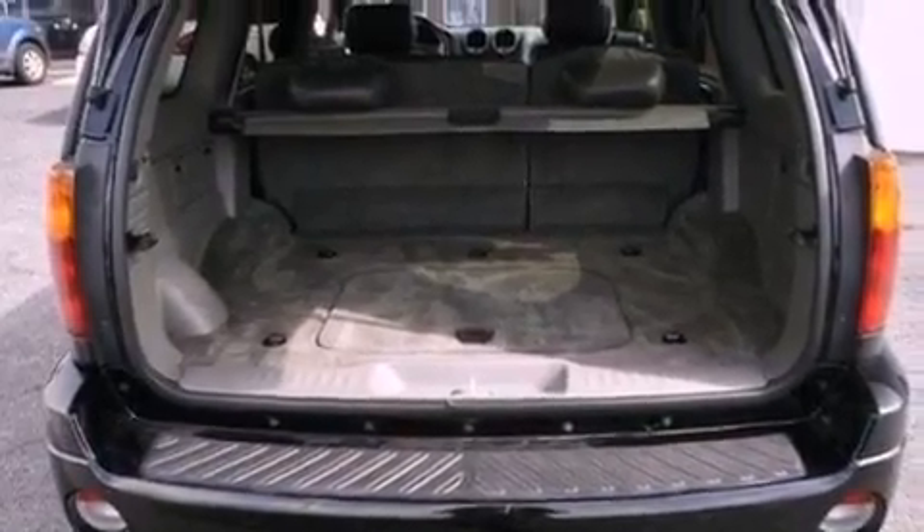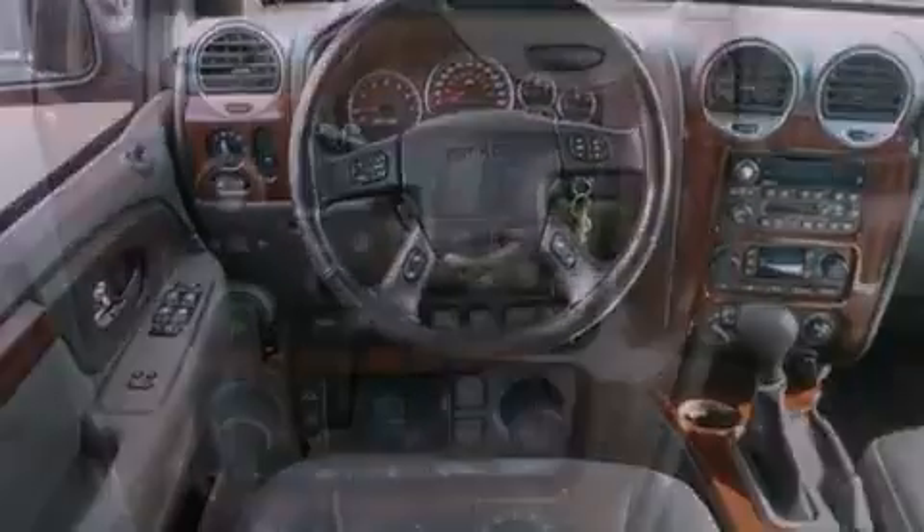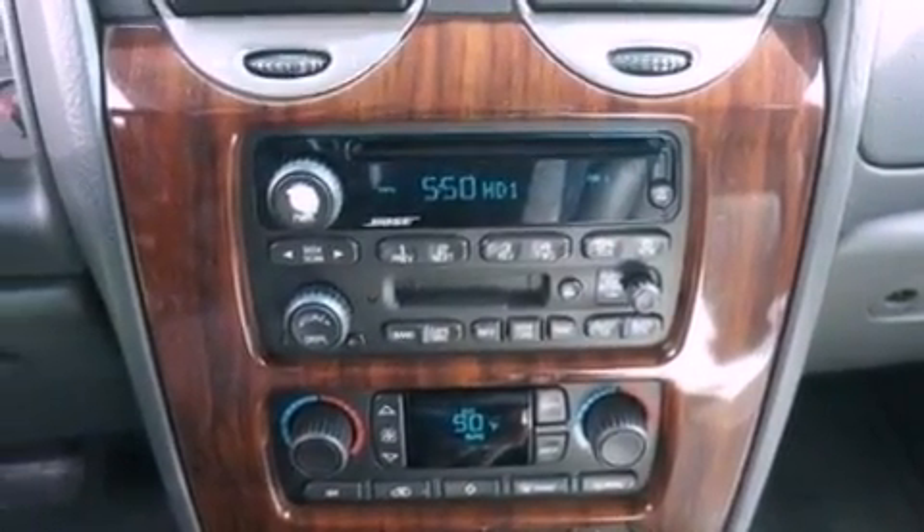Additional features include an illuminated driver's side vanity mirror, desk-sensing headlights, memory settings for the seat's positions so you can recall your favorite alignment with the push of one button, and a sunroof that enables you to fill the cabin with fresh air at the push of a button.